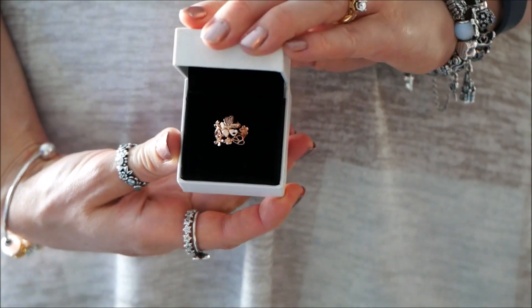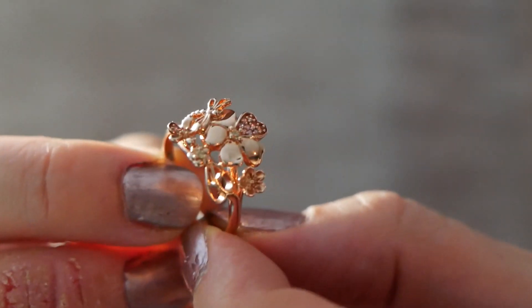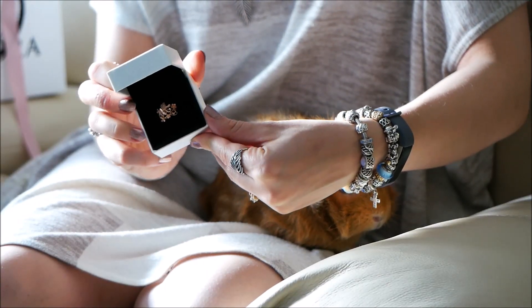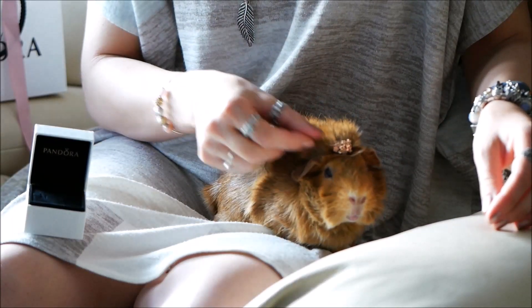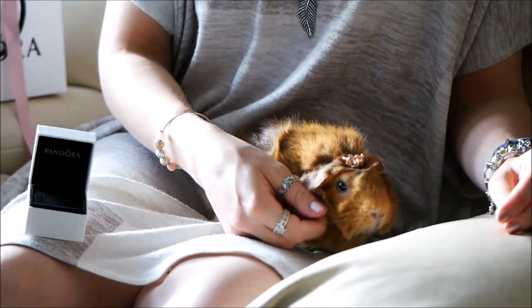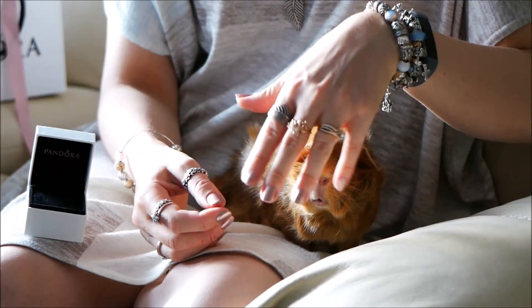The next item I discovered a few months ago is called the Wildflower Meadow ring, and I got it in Pandora Rose. It was part of the spring collection but it was a ring I had overlooked, and I just fell in love with it. It has a dragonfly, some flower details, leafy details — it even looks good as a little tiara on Harlow. I love the touches of cubic zirconia and the little hints of color. It's a really nice statement ring.